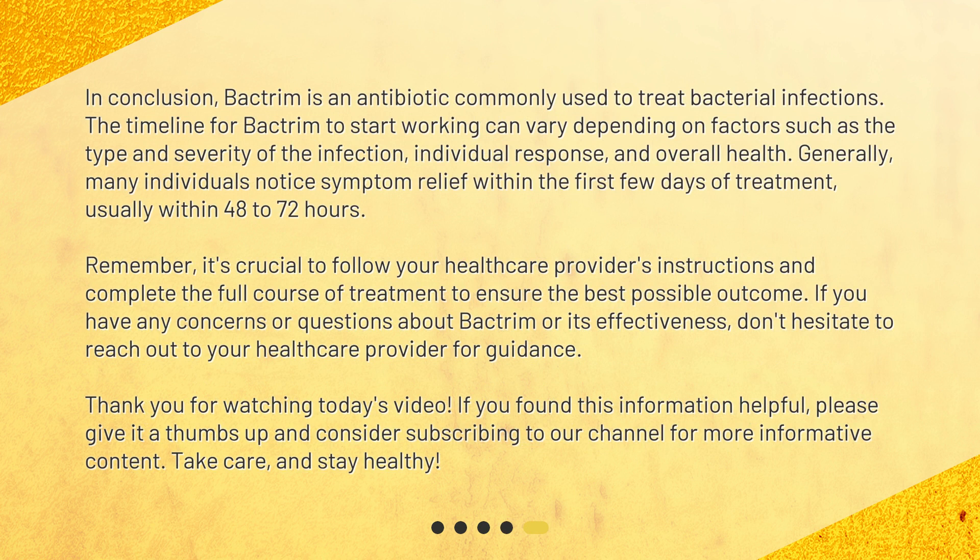In conclusion, Bactrim is an antibiotic commonly used to treat bacterial infections. The timeline for Bactrim to start working can vary depending on factors such as the type and severity of the infection, individual response, and overall health. Generally, many individuals notice symptom relief within the first few days of treatment, usually within 48 to 72 hours. Remember, it's crucial to follow your healthcare provider's instructions and complete the full course of treatment to ensure the best possible outcome. If you have any concerns or questions about Bactrim or its effectiveness, don't hesitate to reach out to your healthcare provider for guidance.